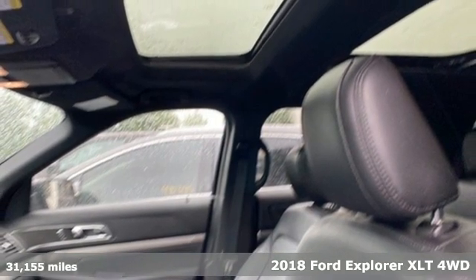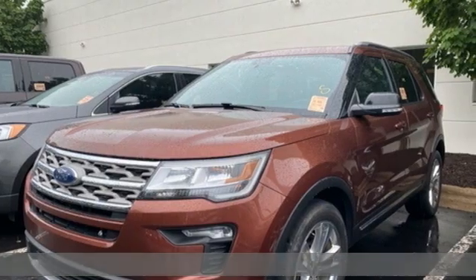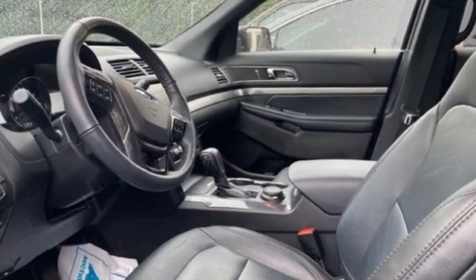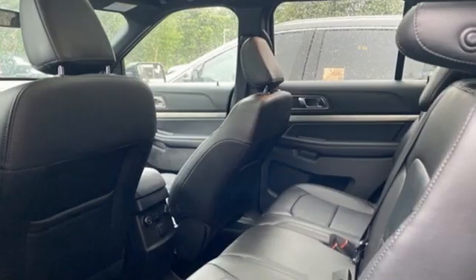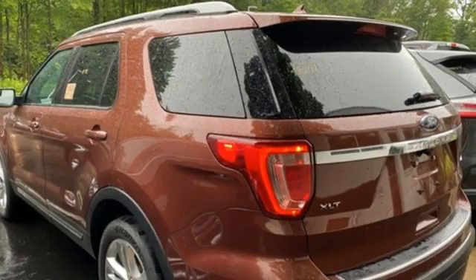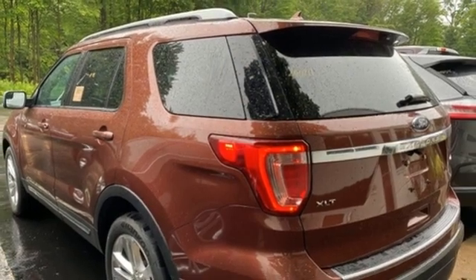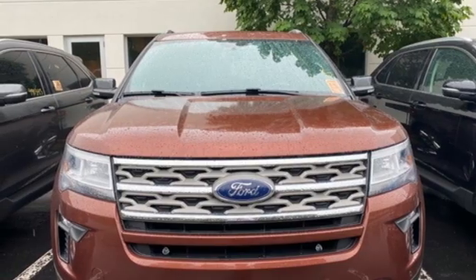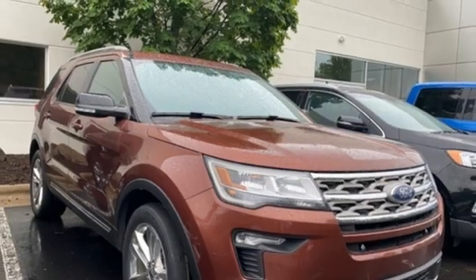It boasts an impressive list of features like these: V6 engine, manual tilting steering column, Bluetooth wireless audio streaming, rear parking sensors, manual telescoping steering column, AppLink, SYNC external memory control, aluminum wheels, Bluetooth, and automatic transmission.